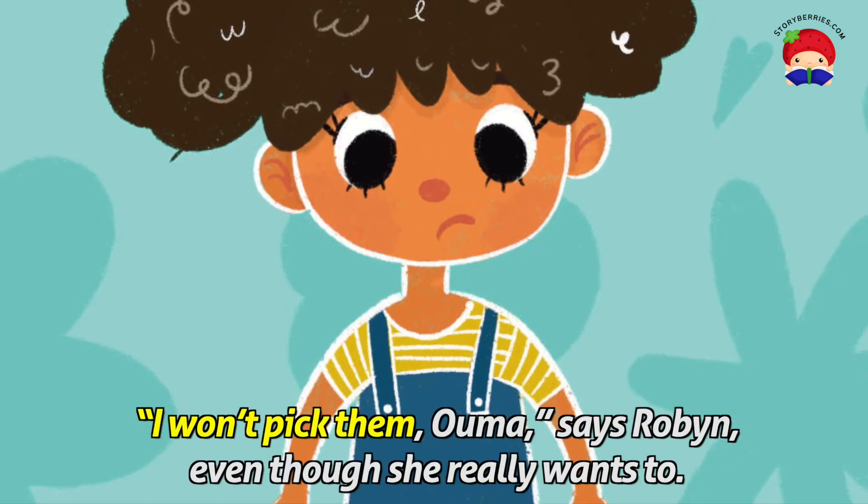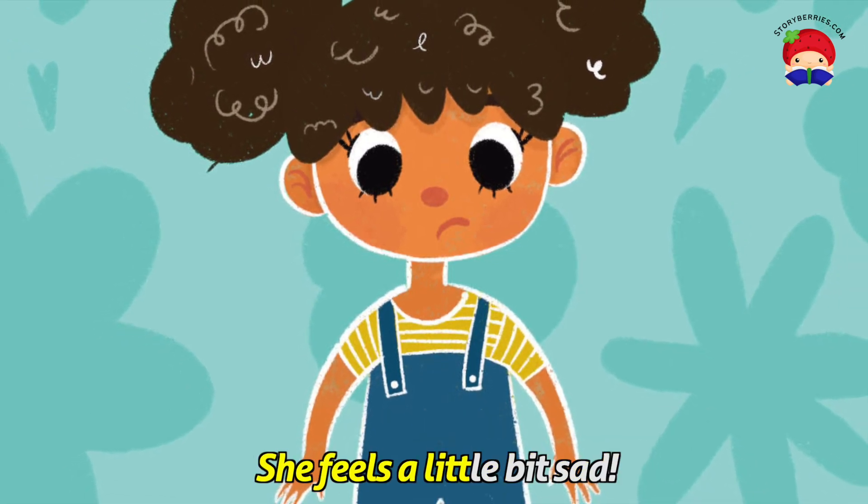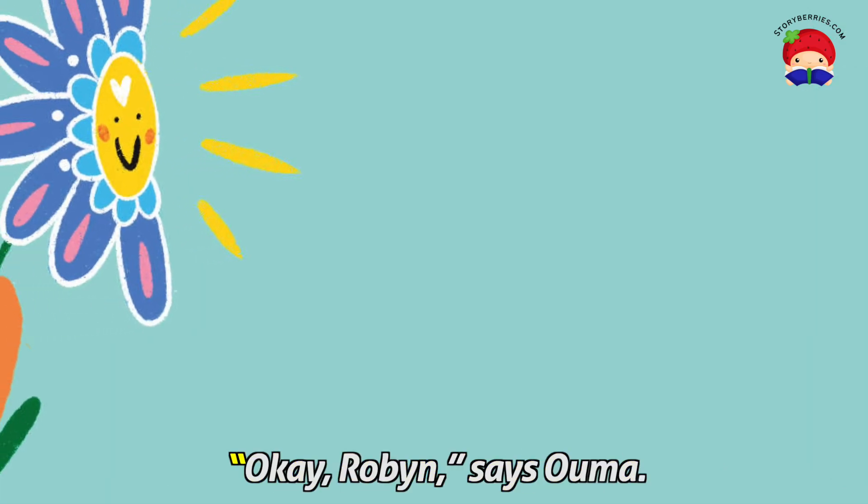I won't pick them, Ooma, says Robin, even though she really wants to. She feels a little bit sad.